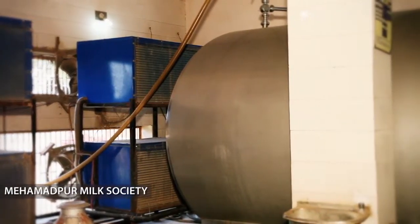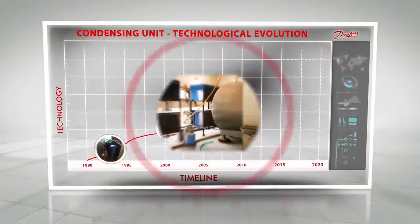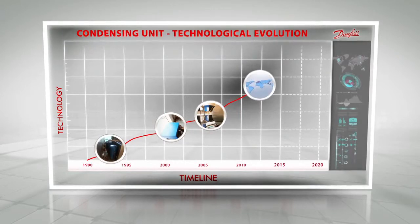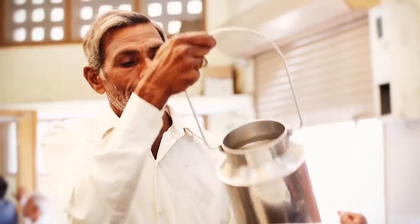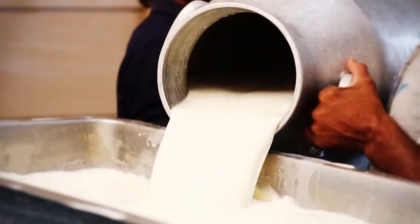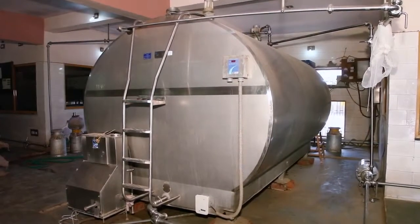Danfoss has also supported larger bulk milk coolers with a storage capacity of around 10,000 litres with its multiple condensing units. With its vast global experience and endeavours to enhance technology, Danfoss worked closely with its key customers and dairy unions in order to develop new products that will address the present and future milk cooling needs of the dairy industry. In 2012, Danfoss engineered a revolutionary product.